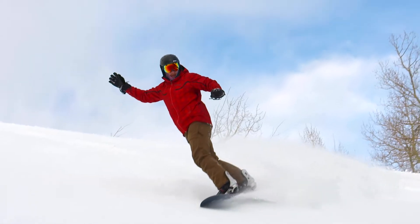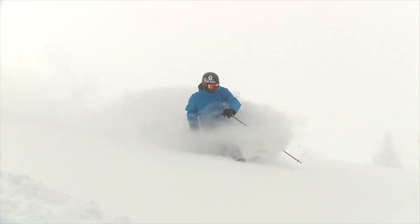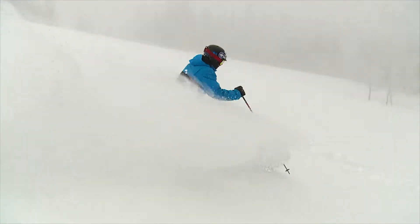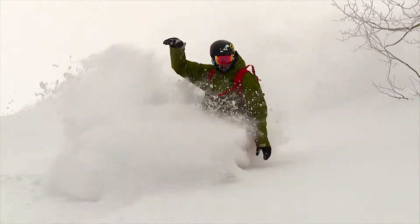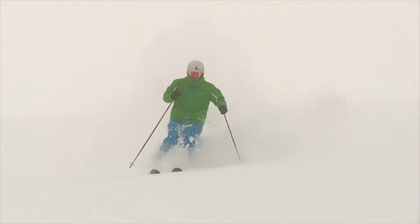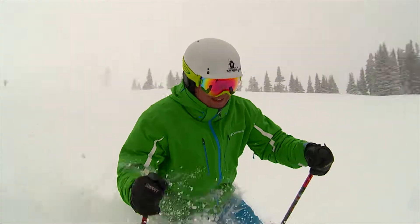Pomerelle has some great snow. We're about seven miles southwest of Albion, Idaho — about halfway between Twin Falls and halfway between Pocatello. We're at about 8,000 feet right here at the lodge. The top of the mountain is 9,000, so we have 1,000 vertical.